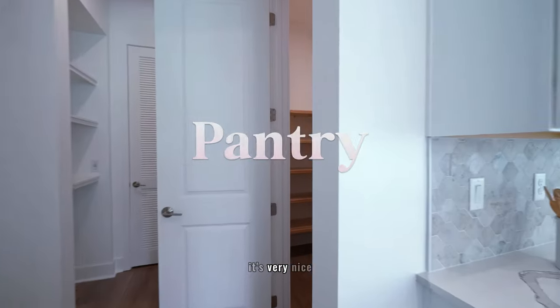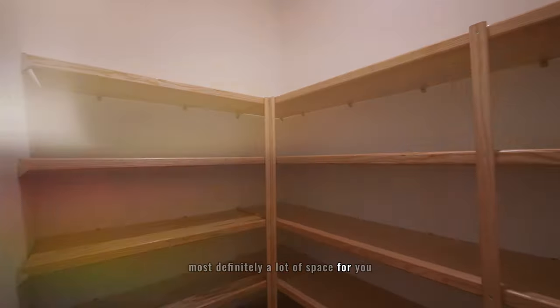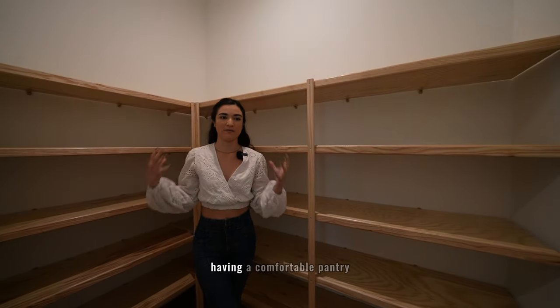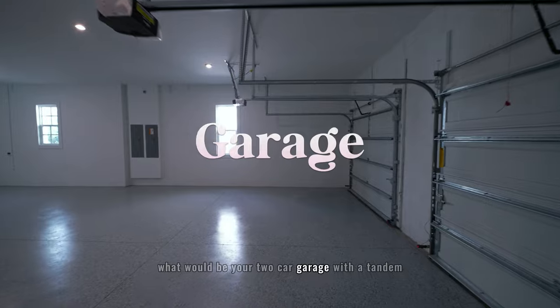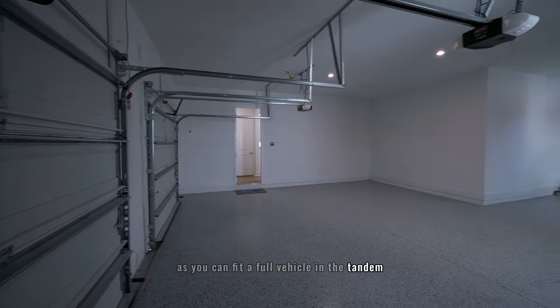The pantry is very nice — it's essentially a walk-in closet with a lot of space to bring a lot of food, always a plus if you have kids. Right in front of the pantry you have a two-car garage with a tandem, making it effectively a three-car garage since a full vehicle fits in the tandem.